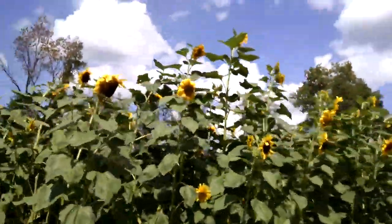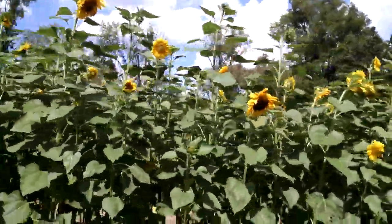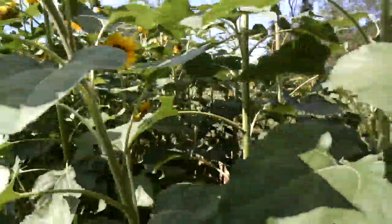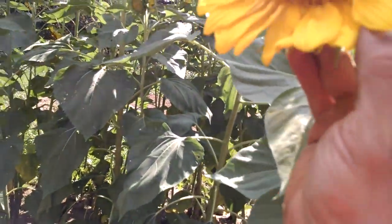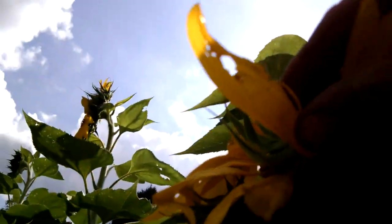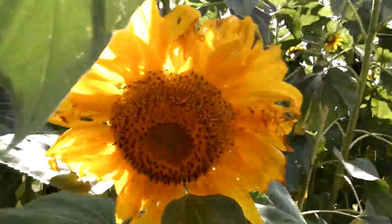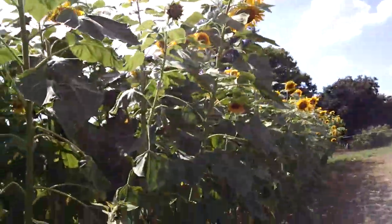I got these sunflowers right here and most of them are gonna be unharvestable for sale as a cut flower, and I'll show you why. You can see these flower petals — they got spots and bug holes in them, some worse than others, but pretty much the whole patch has those bad petals.